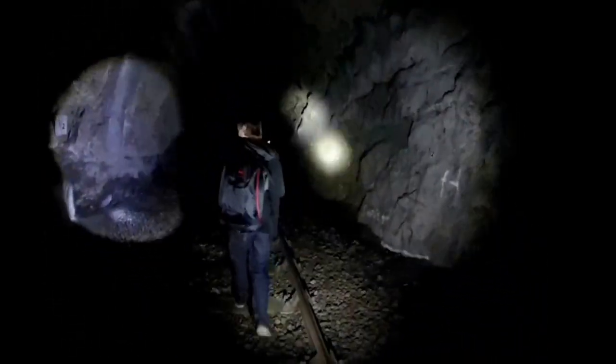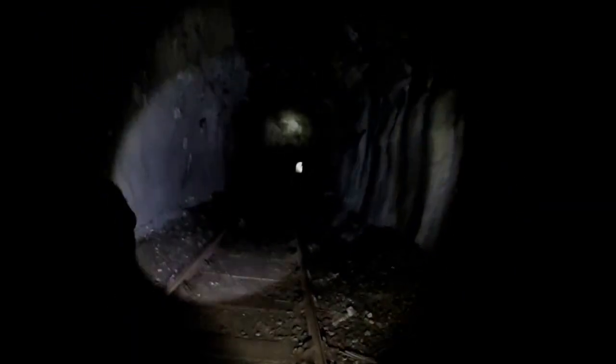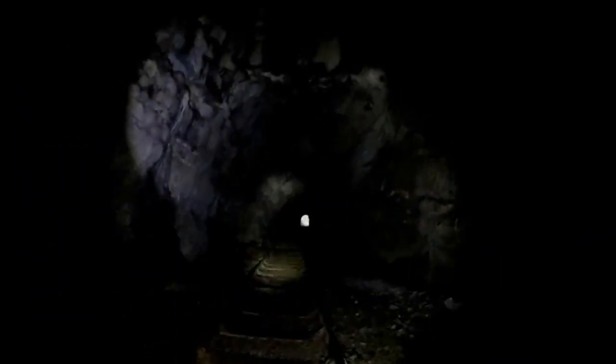You can hear the water and stuff if you're quiet. I don't know — don't quote me on that — because there is water coming in. There is a second part to this, we just haven't had a chance to look it up or go to the second tunnel.